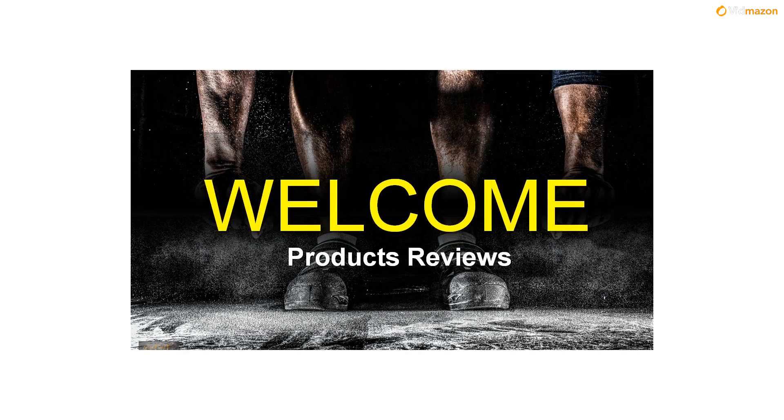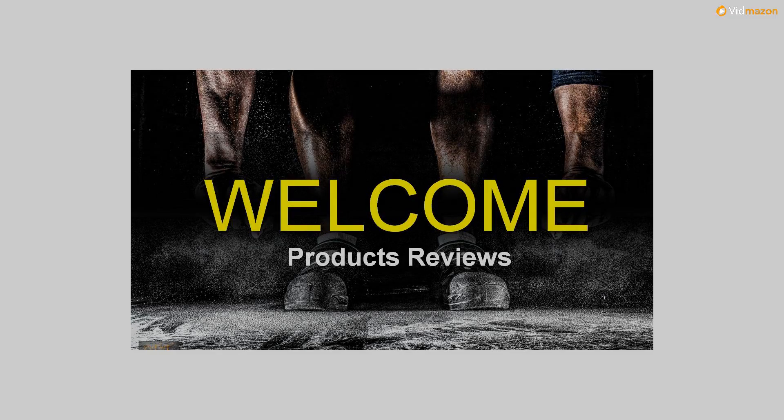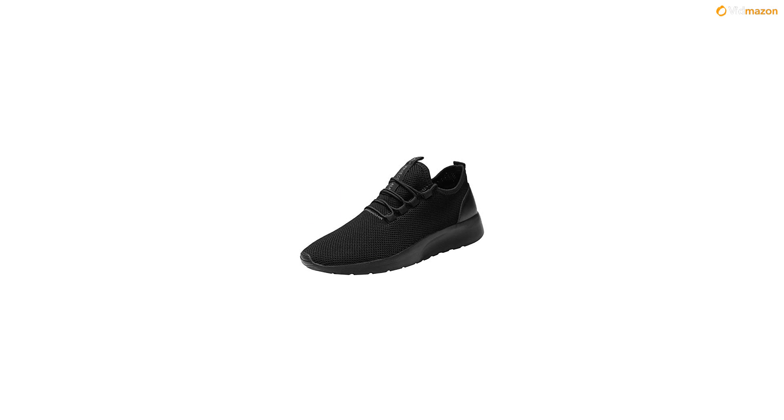Below it will help us choose the right size for shoes. Compare the chart size with your feet length carefully before ordering. Thank you.